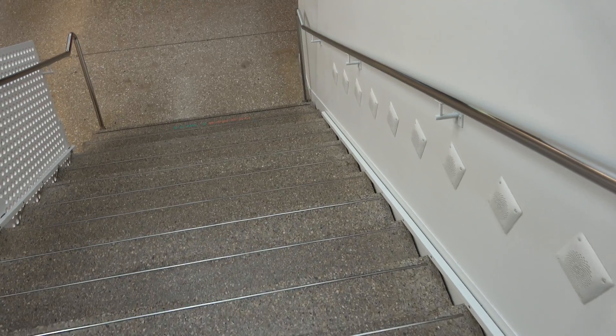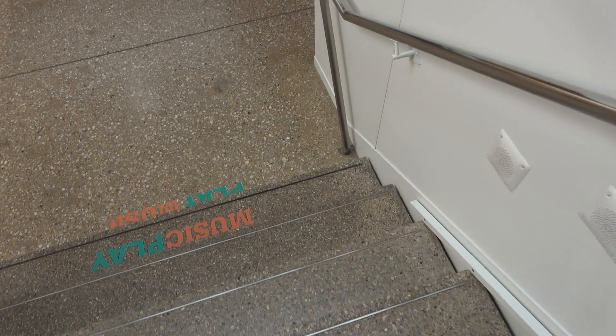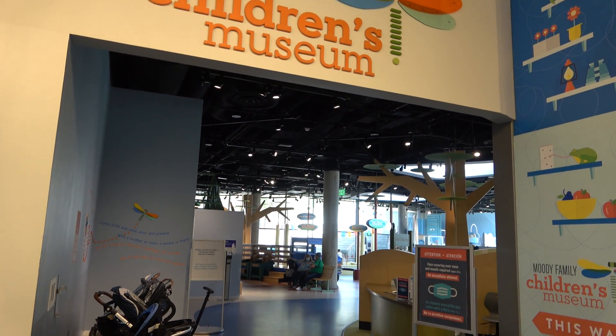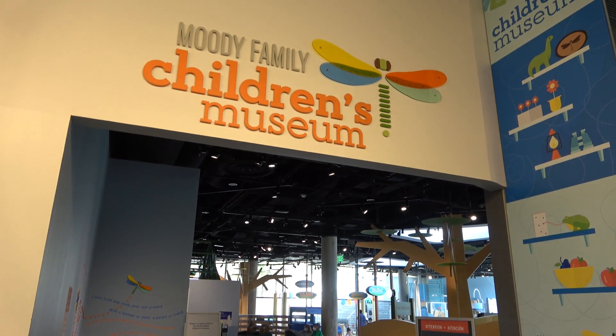The stairs are musical stairs — as I'm going down the stairs, I play musical tones. On the bottom floor they do have a children's museum area. Molly and I don't have children so we're not going to head inside, but if you do have kids, it's probably where they'd want to spend most of their time.